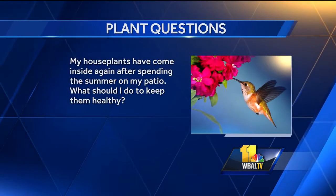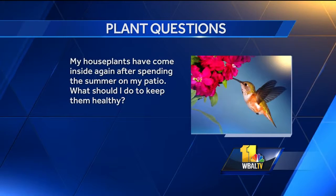My houseplants have come inside again after spending the summer on my patio. What should I do to keep them healthy? On the houseplants like that, just keep an eye on insects and make sure they don't have anything. Maybe give them a light spray of something if they do. Clean up any of the leaves and debris on them. Something like hibiscus that grew through the season, just cut them back a little bit — keeps them bushier and they won't be leggy for the next year. It depends on what you have; some of them do go dormant even though you put them inside.